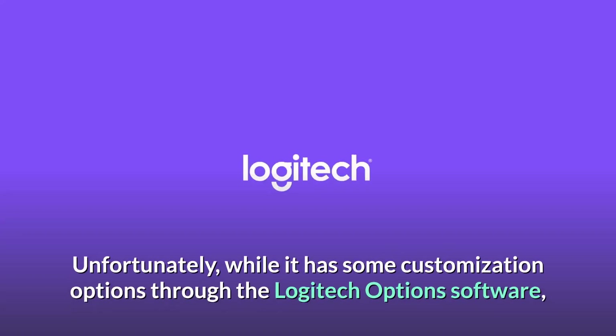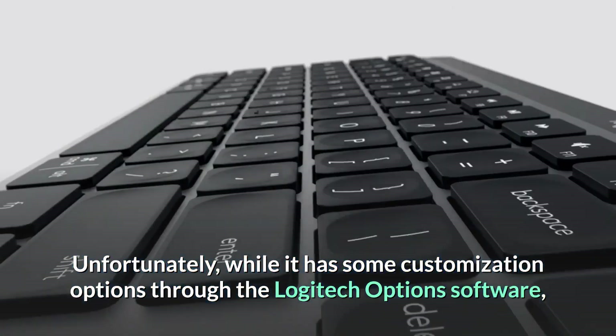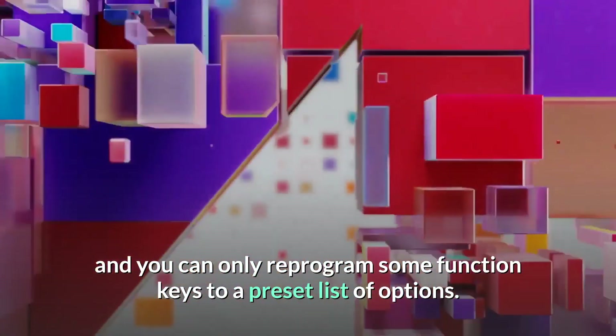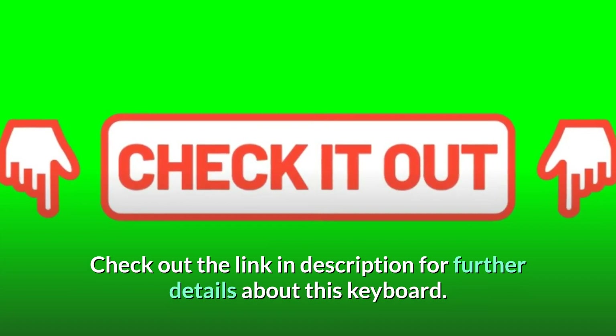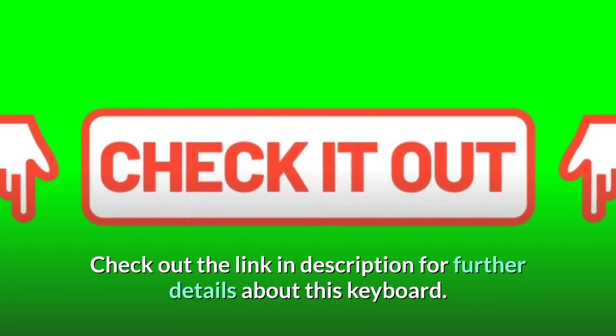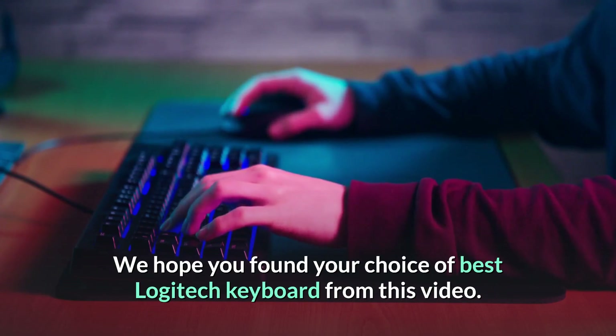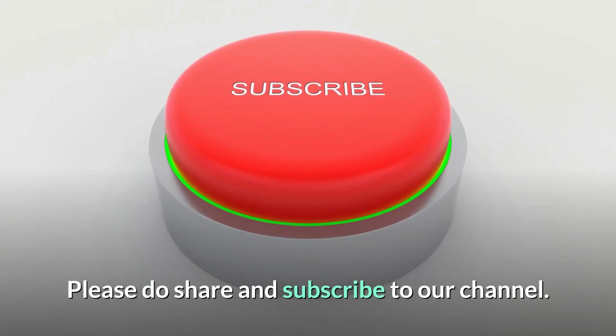Unfortunately, while it has some customization options through the Logitech Options software, you can only reprogram some function keys to a preset list of options. Check out the link in the description for further details about this keyboard. We hope you found your choice of best Logitech keyboard from this video. Please do share and subscribe to our channel.